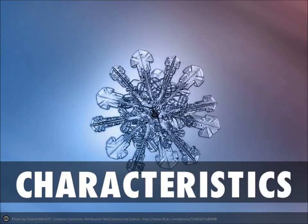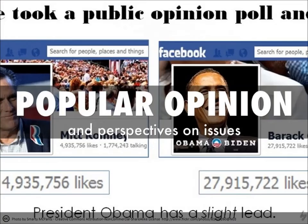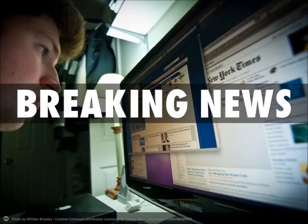The characteristics of popular sources are that they are written for a general audience. They're often entertaining. They will express public opinion and public perspectives on various issues. Another important characteristic is that they can present breaking news and the latest information.